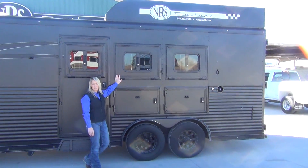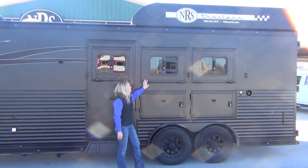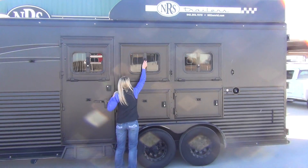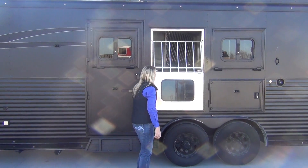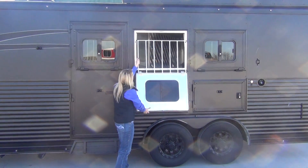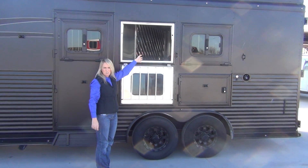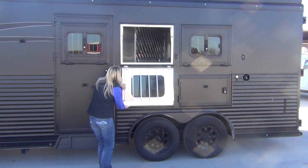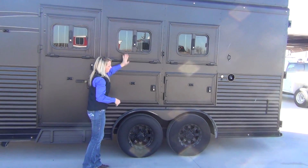One of the best features on the Lakota is the drop-down windows. They're very easy to use no matter what height you are because the latch is right in the center of the window. All you have to do is pull straight down on the latch and that unlocks the window and it fully drops down. The face cages are also drop-down, so you can access your horses to give them buckets of water, feed them, untie them, whatever you need to do. Just slam the latch back shut.